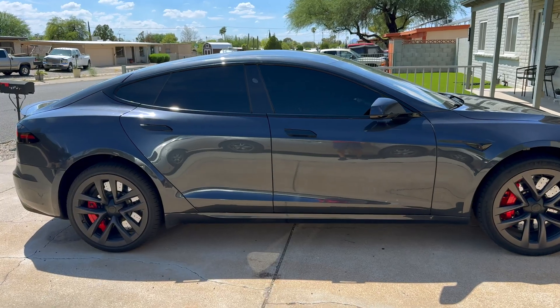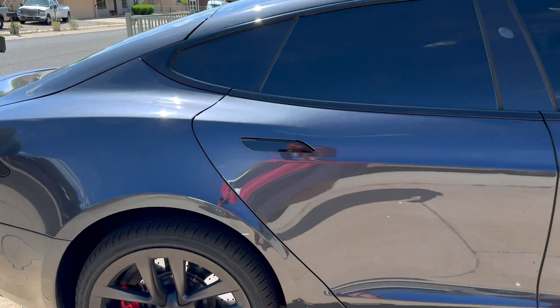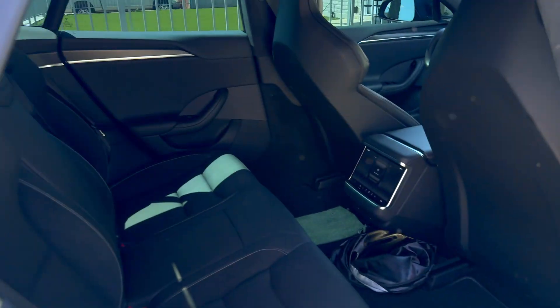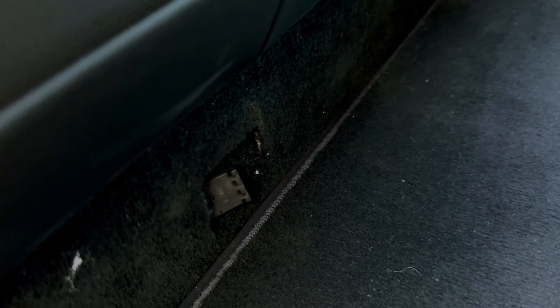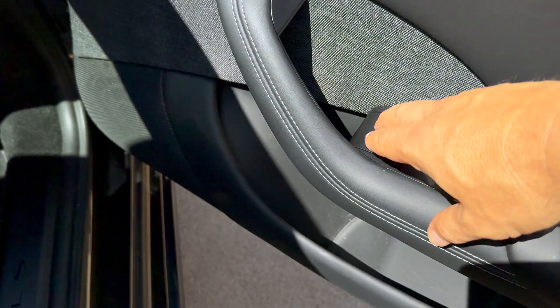So that's how you get out of the Model S if you are stuck with no power. In the rear seat, you'll find the latch right down below on the floor. And in the front, the latch is right there — you can see it a lot better with the sunlight. That's all we have for today's video. If you thought the video was helpful, give it a thumbs up, be sure to subscribe, and we'll see you in the next video.